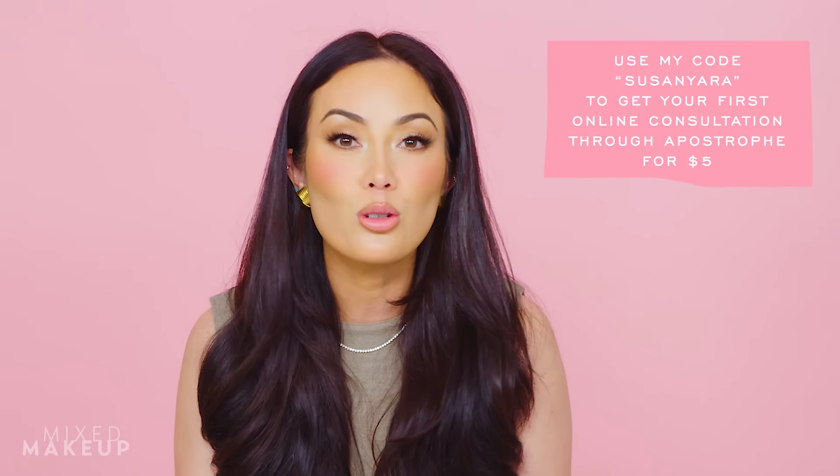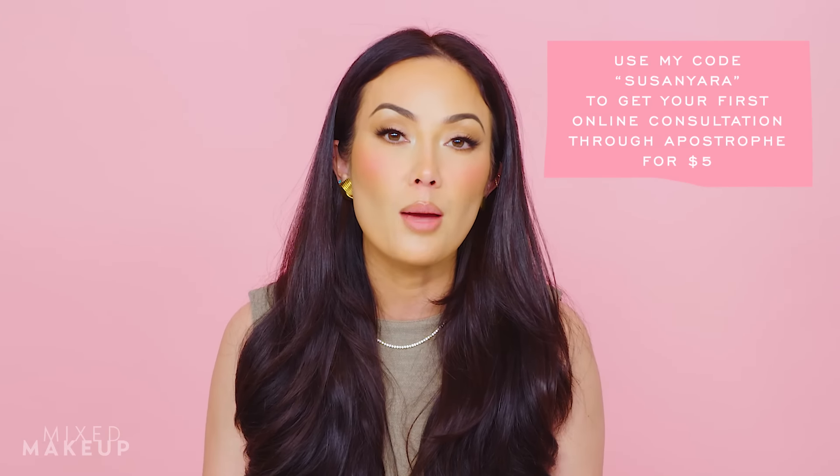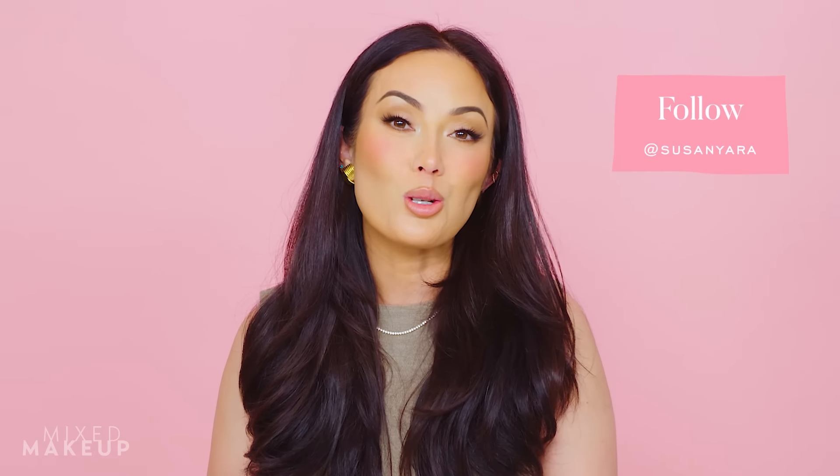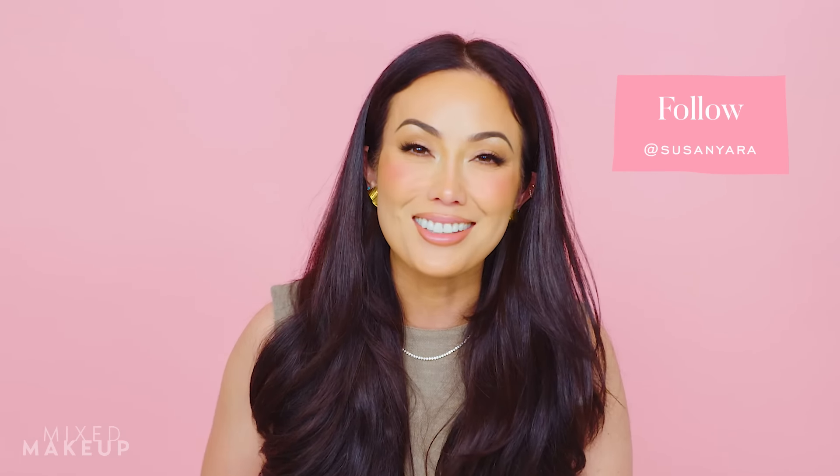If you have other ingredients you've used or been prescribed that I didn't mention, definitely tell us in the comments below. Remember, you can use my code for Apostrophe — if it is your first time, you get your consultation for just $5, you'll see what they prescribe, and then you can order it all from the comfort of your own home. If you have any other questions, you can find me on social media at Susan Yara.